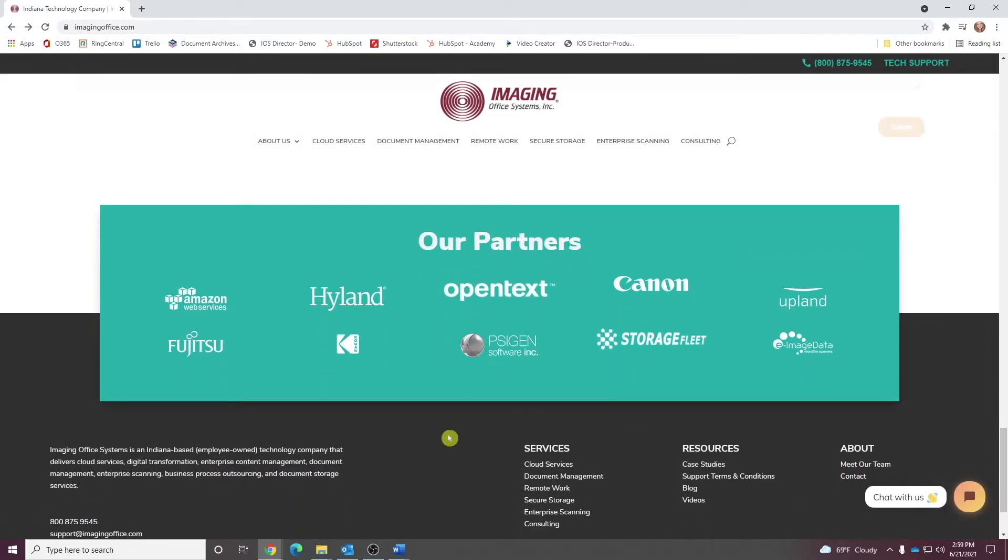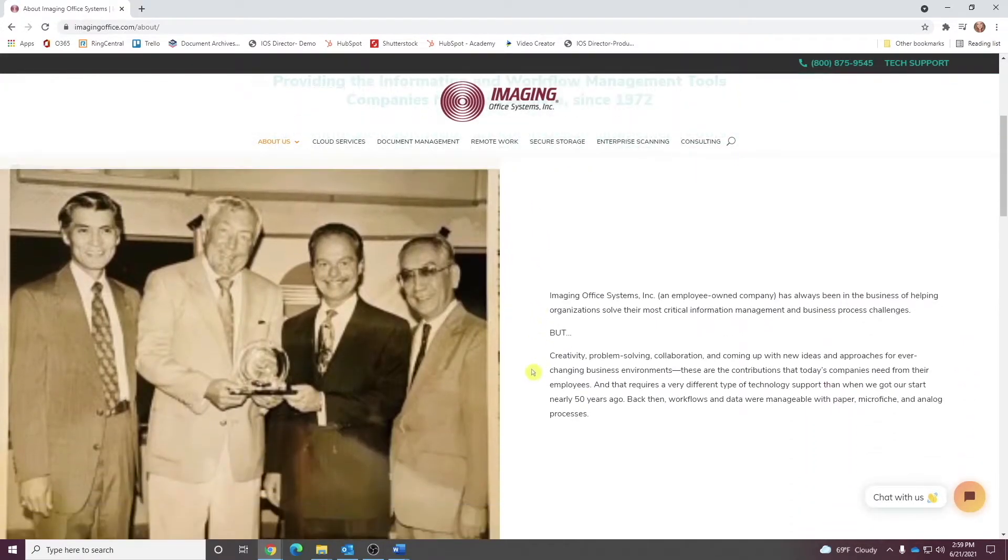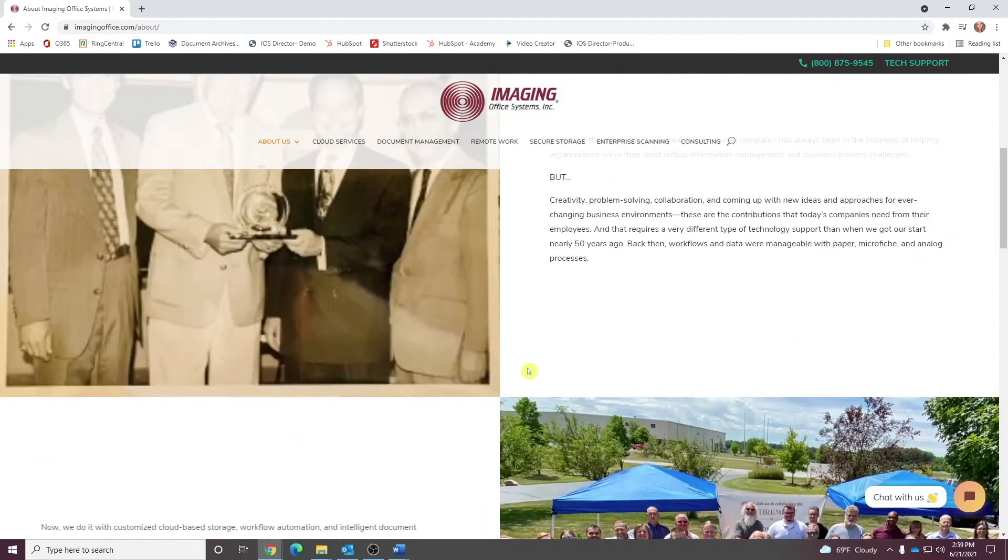Back at the top of the homepage, if you click on About Us, you'll find an updated account of our company's history and how it relates to our technology and what we do now.